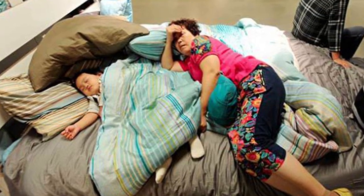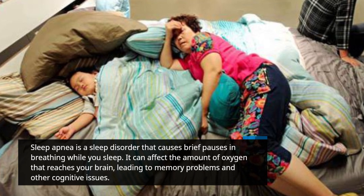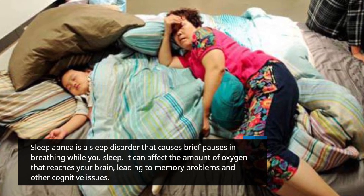Sleep apnea is a sleep disorder that causes brief pauses in breathing while you sleep. It can affect the amount of oxygen that reaches your brain, leading to memory problems and other cognitive issues.